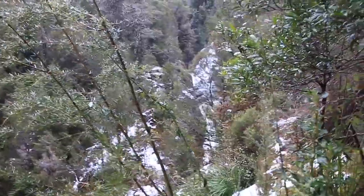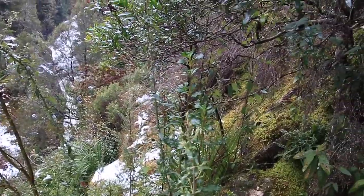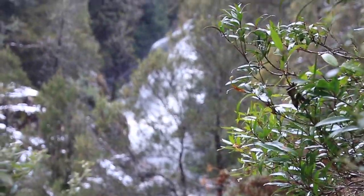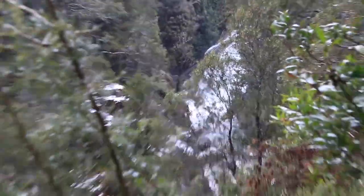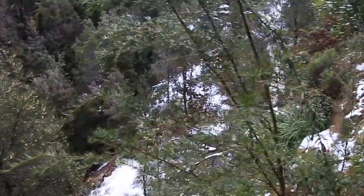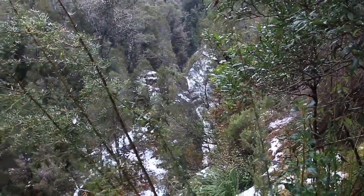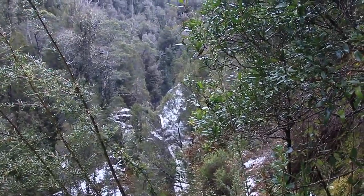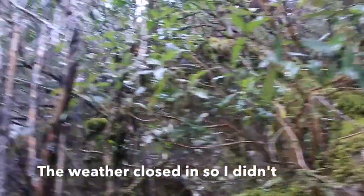Unfortunately, about 10 metres further on, this might be as far as I'll get — there is no way I can get around the cliff. It's just a sheer cliff. At least there is some view of the upper falls, which look really nice, so it's a little bit disappointing not to make it. There are the lower falls — if you get into that little gully and climb up, it's just a matter of walking along that rock and then you'd be at the upper falls. It's a bit annoying that the river's too high today to get across.